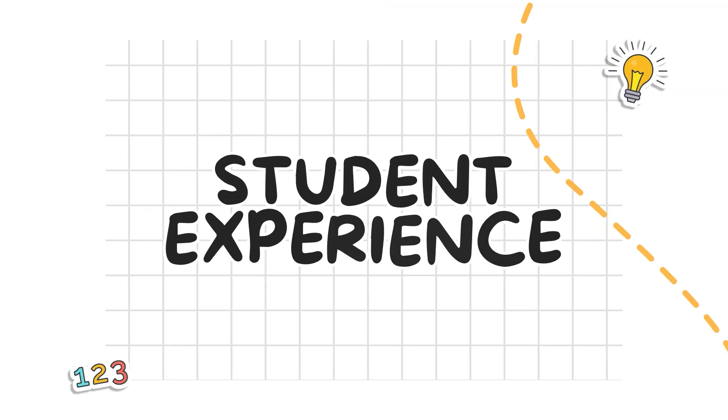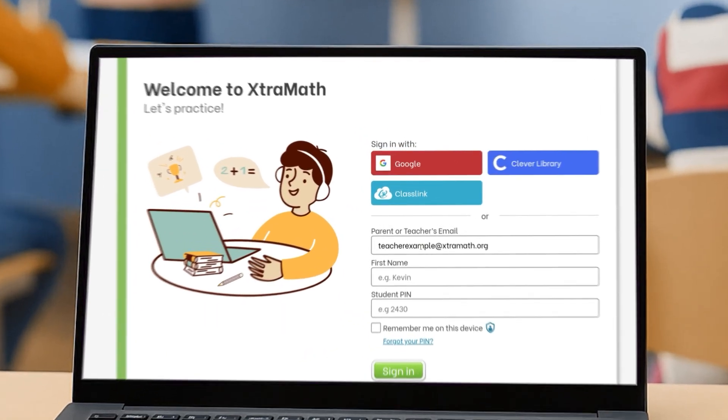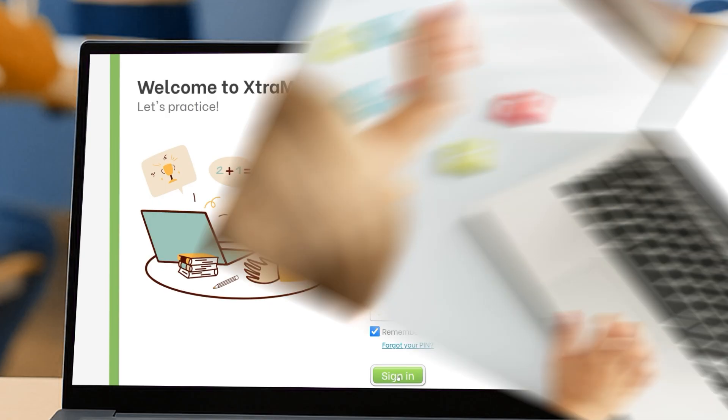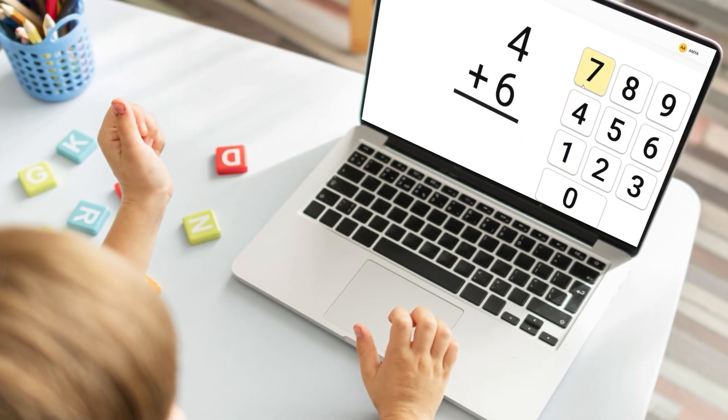Let's talk about the student experience. When students first log in to ExtraMath, they enter their name and teacher's email address. This simple step connects each student to their teacher's account, allowing educators to monitor individual progress and provide targeted feedback to students easily.